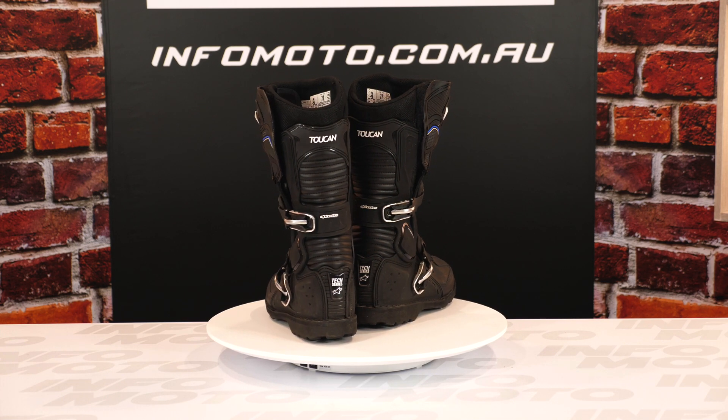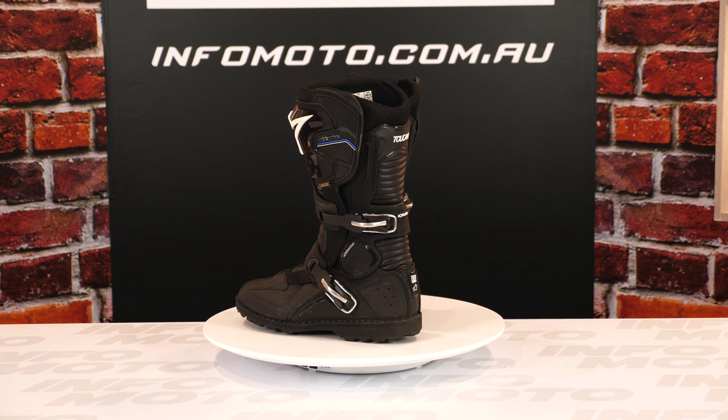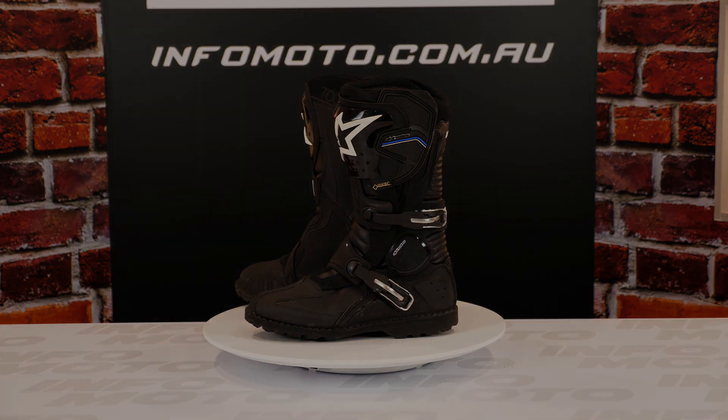Go to www.monzaimports.com.au to find out where you can get a pair of Alpinestars Toucan Gore-Tex boots.